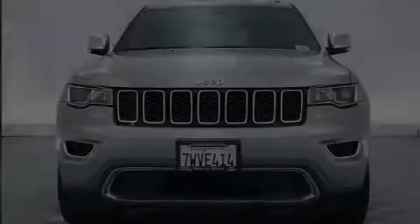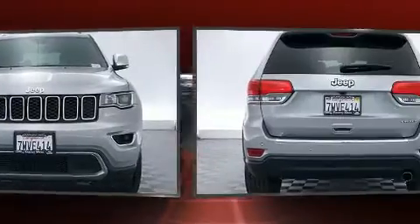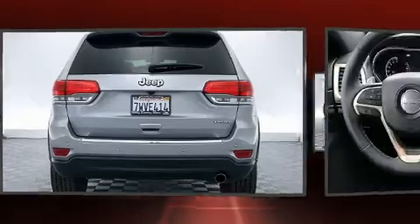Introducing the 2017 Jeep Grand Cherokee. With less than 40,000 miles on the odometer, this four-door sport utility vehicle prioritizes comfort, safety, and convenience.